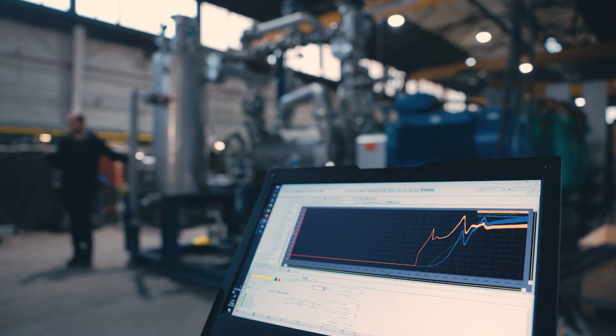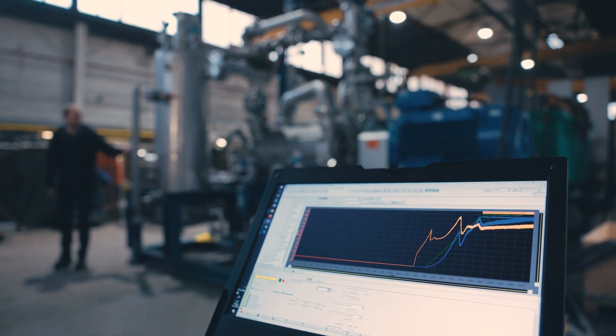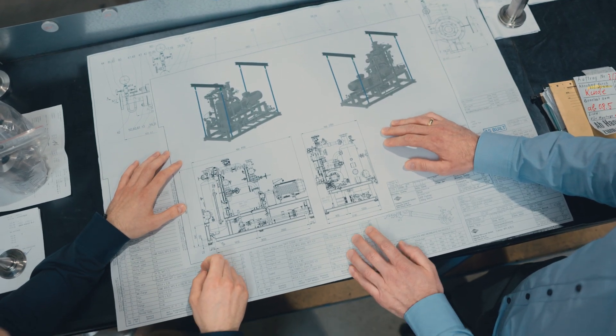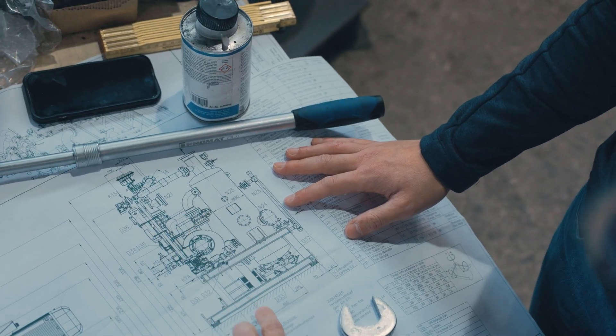Our in-house testing of our systems always allows us to have the perfect components. Last but not least, we are an independent supplier, and therefore we always choose the best components for our customers. Probably the most important advantage is that we can always respond individually to our customers' special requirements.